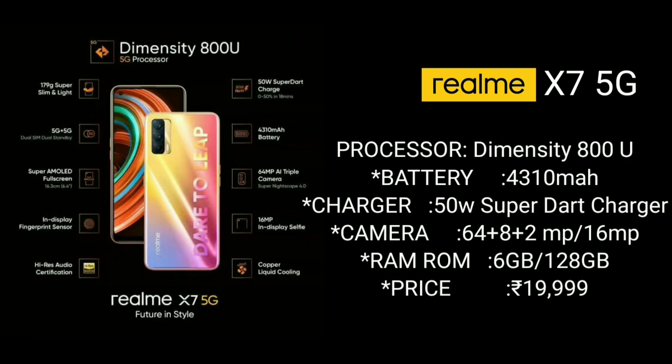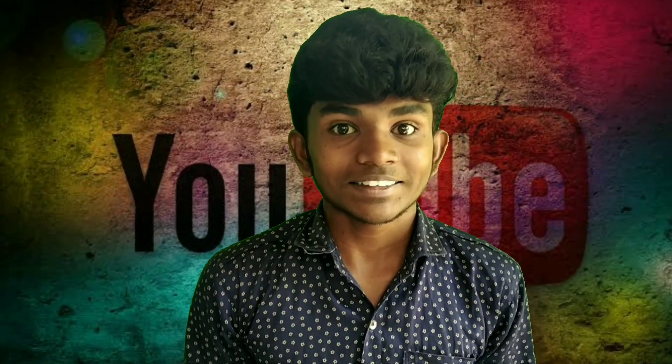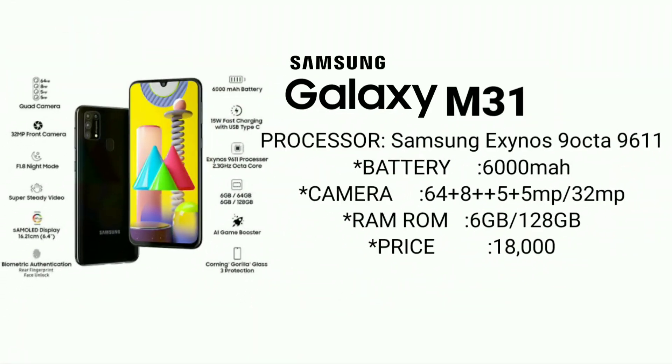Realme 7. This is the right way. Camera is 64MP, 6GB RAM. Price is around 20,000. Compared to Samsung M31 processor.